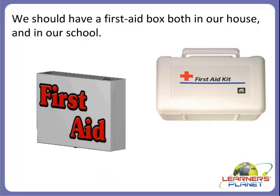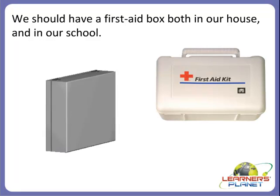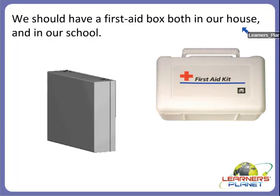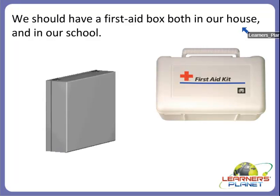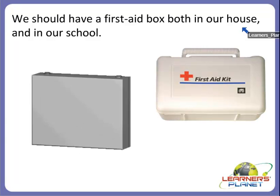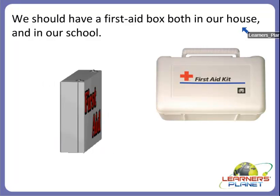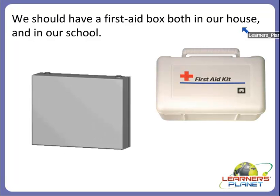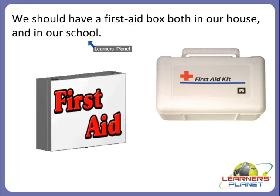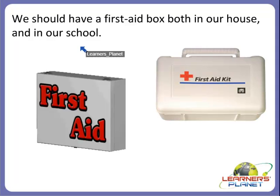We will see what first aid actually is. We should have a first aid box both in our house and also in our school. Because things happen in our house — like when we play with sharp objects or sharp toys, we may get hurt. If you rush on the stairs or push or pull your friends or brother or sister, you may mistakenly get hurt. And also in school, when you are playing on the playground, you may get hurt. So there should always be a first aid box in our house and also in our school.